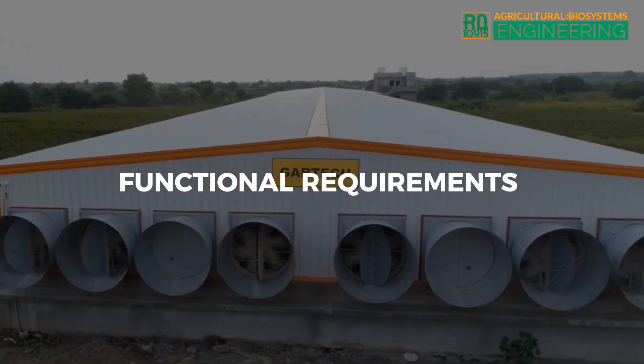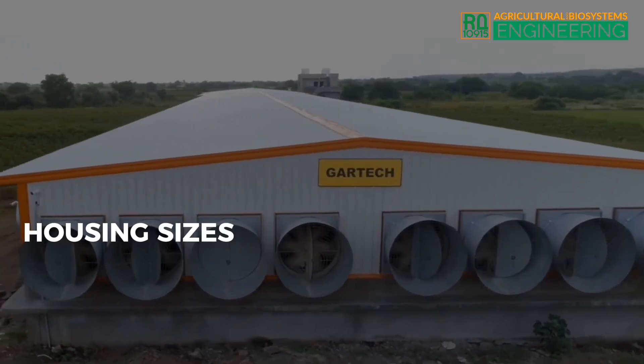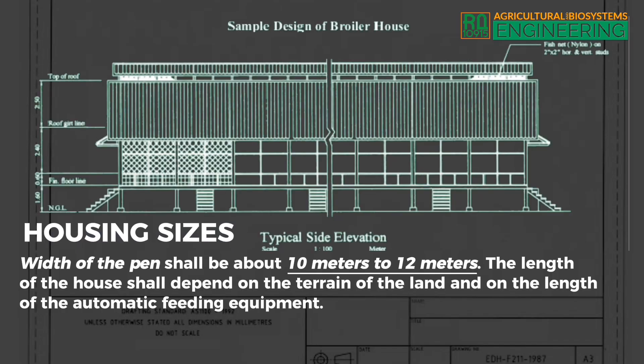Functional Requirements — Housing Sizes. Width of the pen shall be about 10 to 12 meters. The length of the house shall depend on the terrain of the land and on the length of the automatic feeding equipment.